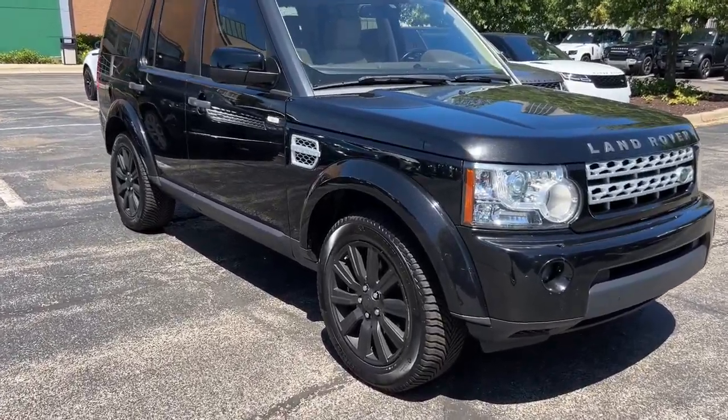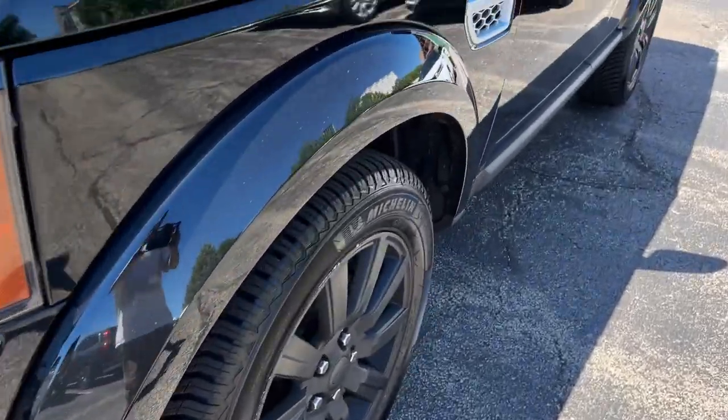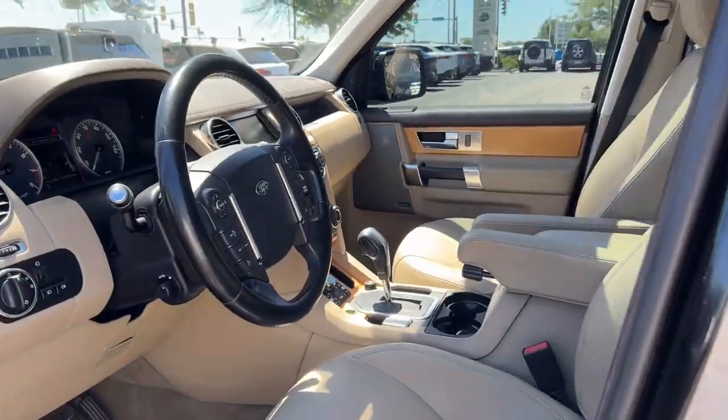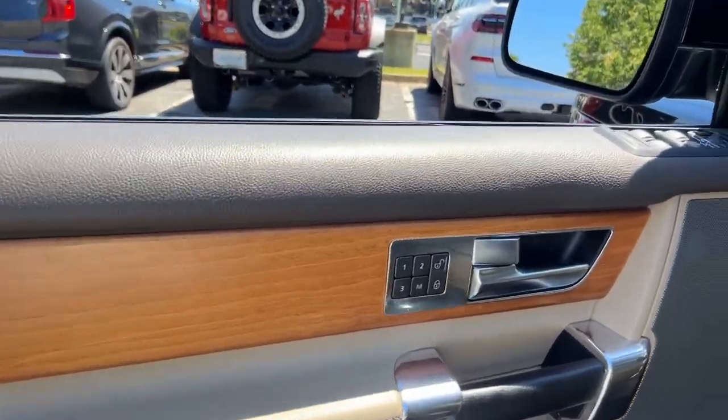Hop into the 2012 Land Rover LR4. This vehicle is an outstanding buy with fewer than 200,000 miles on the odometer. Enjoy a view of this impressively capable Land Rover LR4.